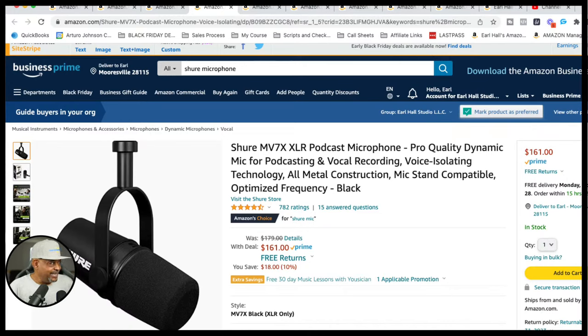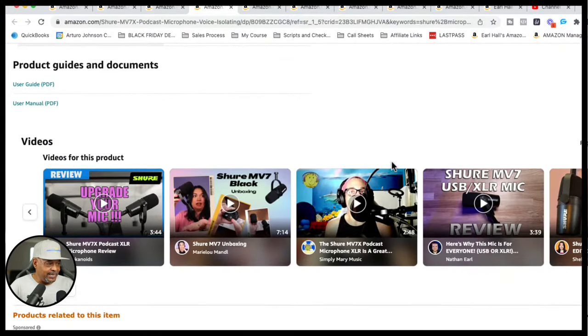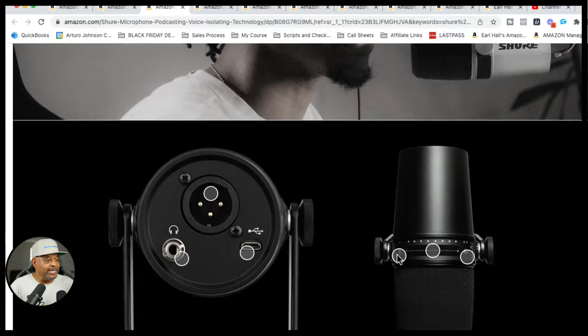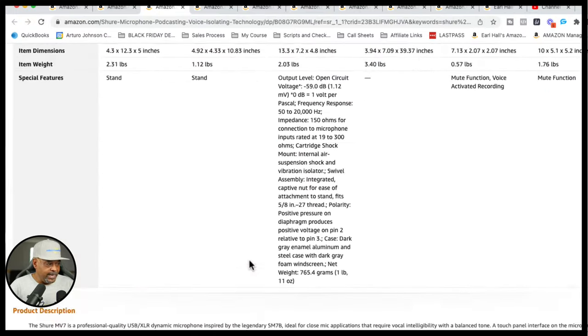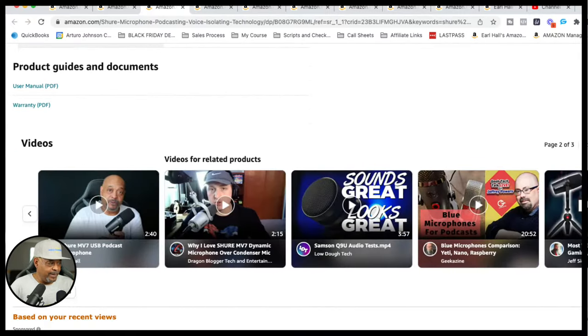I have recorded a review video for this mic and it's on my Amazon page. What I want to show you is the microphone I'm actually using right now — it's an XLR connection, but it's also USB. This microphone is XLR capable as well as USB, and it also has a headphone port. I did a full review on it, which I'm putting in the chat.